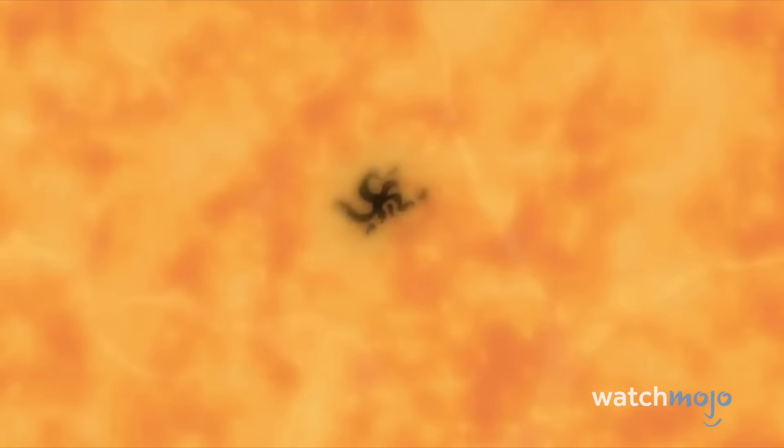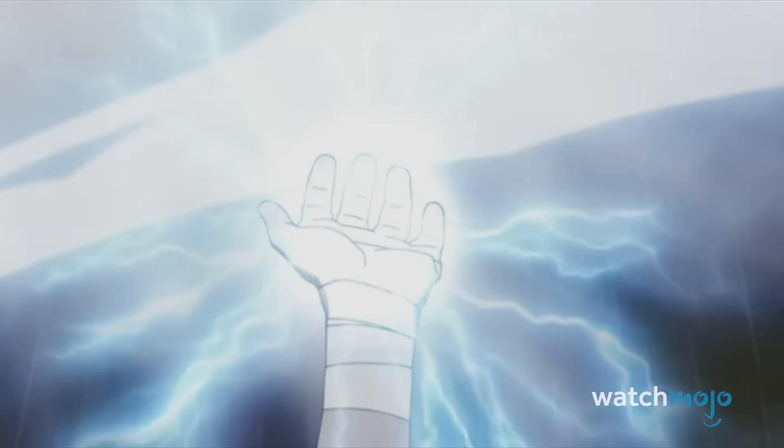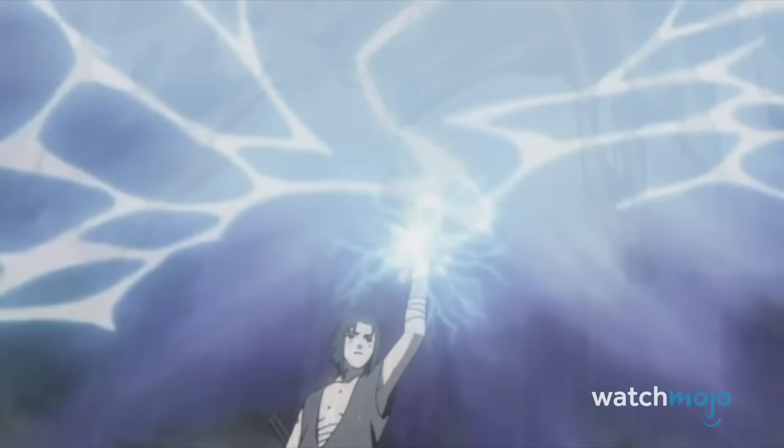Even something as simple as the duo throwing shuriken at each other looks great. You don't need the Sharingan to appreciate every detail of this fantastic fight.